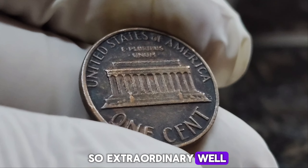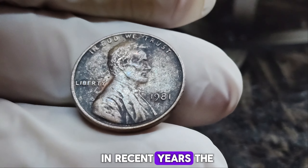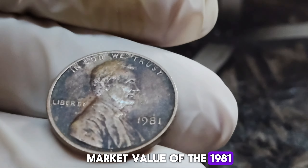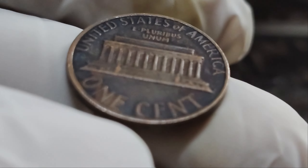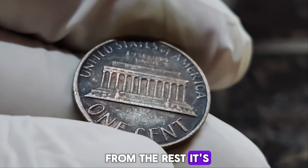Its scarcity fueled rumors of its immense value, with some claiming it could be worth millions. In recent years, the market value of the 1981 no mint mark penny has skyrocketed, with some specimens fetching an astonishing $1.7 million dollars. What sets apart the million-dollar specimens from the rest? It's a combination of factors including the coin's condition, rarity, and provenance. A well-preserved example with a compelling history can command top dollar at prestigious auctions. Every coin tells a story, and the 1981 no mint mark Lincoln penny is a testament to the thrill of discovery and the timeless appeal of rare treasures.